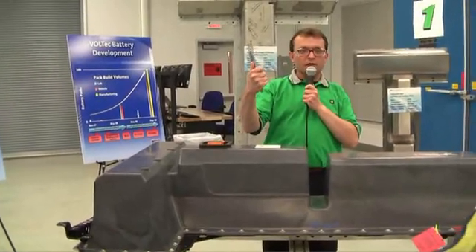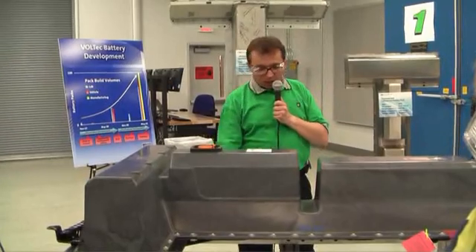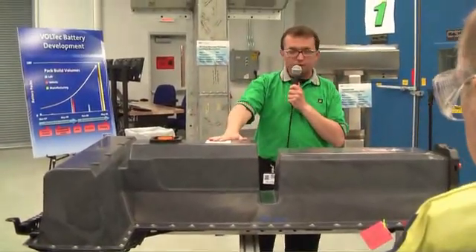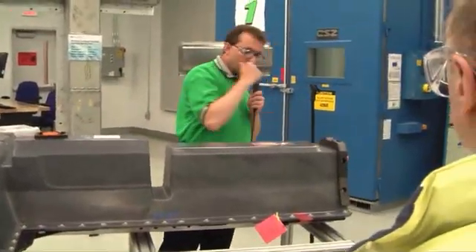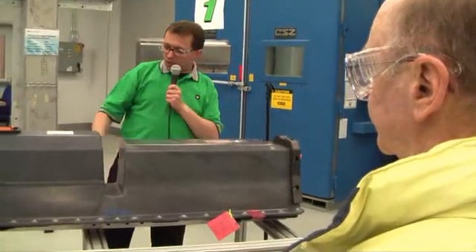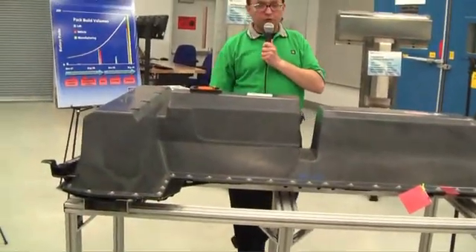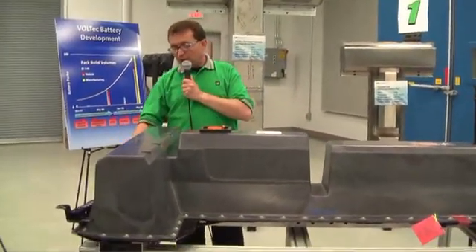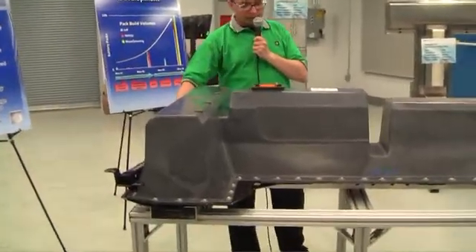Controlling the temperature of the cells is critical to both performance and long life. The pack also includes control electronics. We have multiple microprocessors in the pack, and we have our high-voltage switchgear at the front. You can see our output on the front of the pack. We also have our structural tray, which is a part of the vehicle's structure.